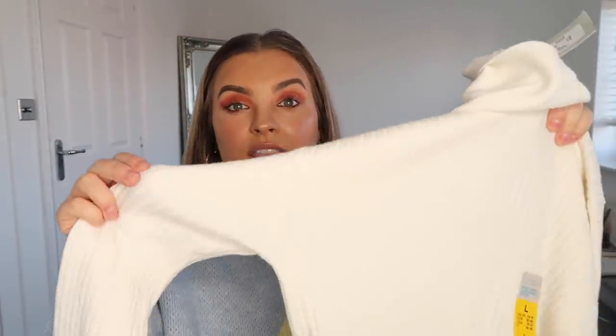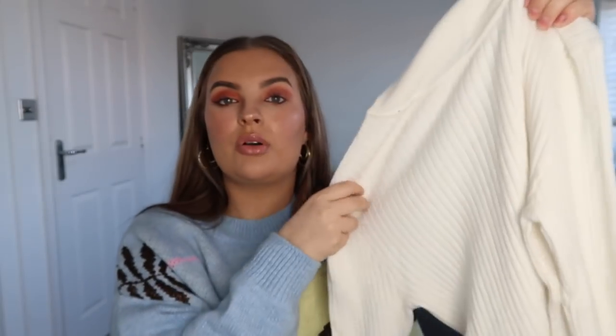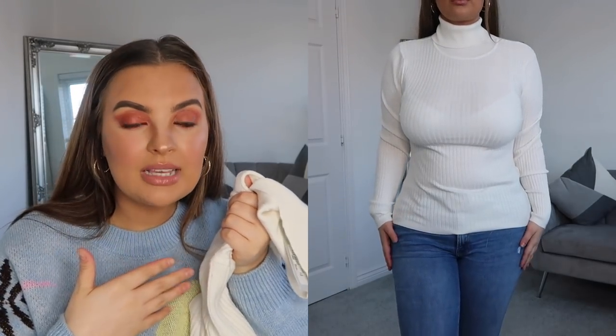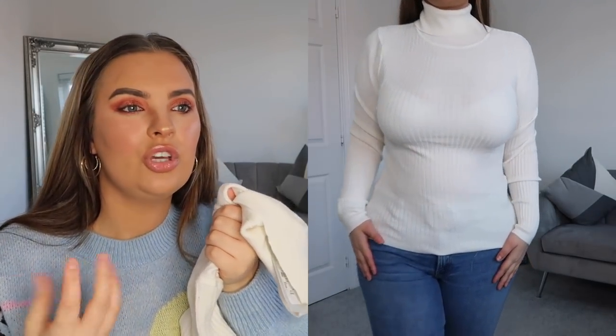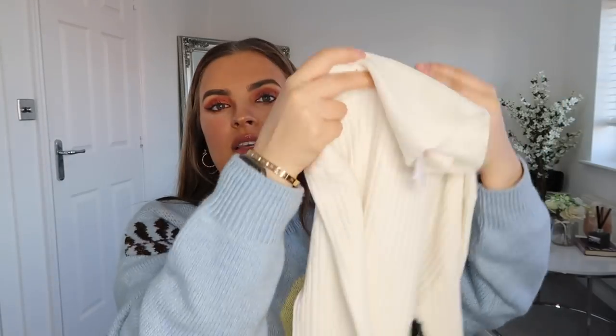Turtlenecks — absolutely obsessed! These are the thinner ones. If you watched my last Primark haul, you'll have seen I picked up the thicker, maroony high roll-neck jumpers which are about £10. These thinner turtlenecks are only £6. I picked this up in a large in a cream colour, and I just thought it'd be so nice underneath nude blazers or jackets tucked into jeans — really easy to style.